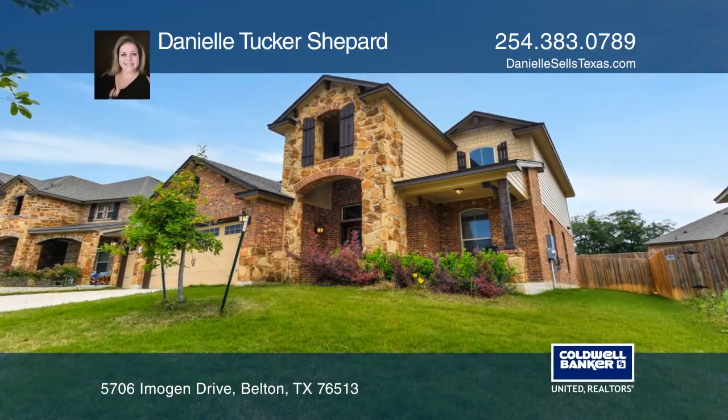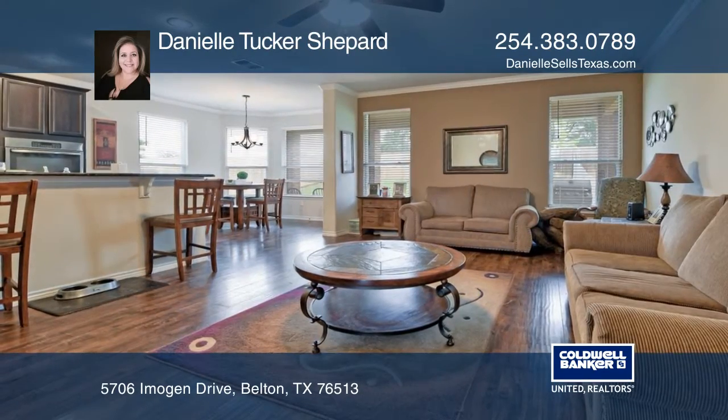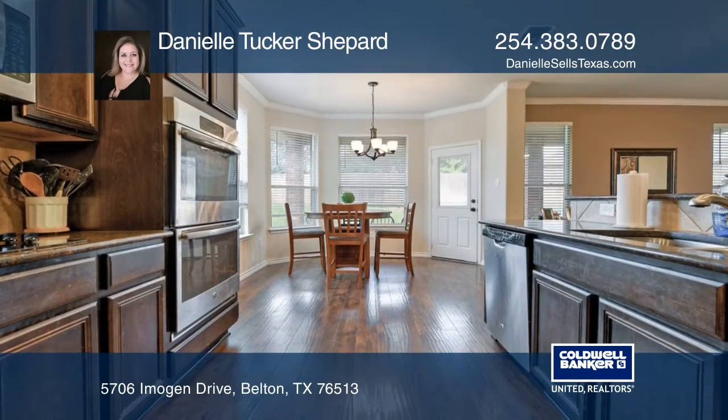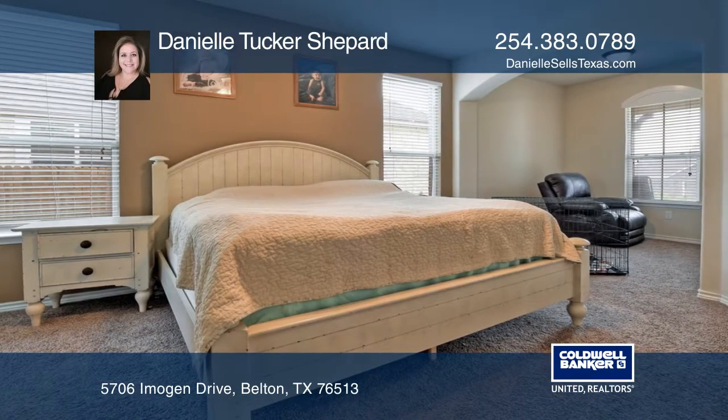This amazing home is conveniently located in Three Creeks. The impressive open floor plan boasts an inviting living space that opens to the spacious island kitchen with plenty of cabinet space and overlooks the dining area.